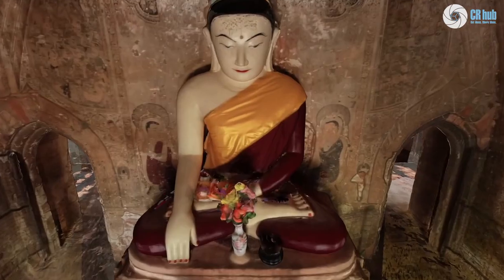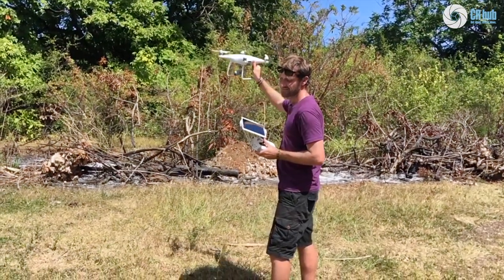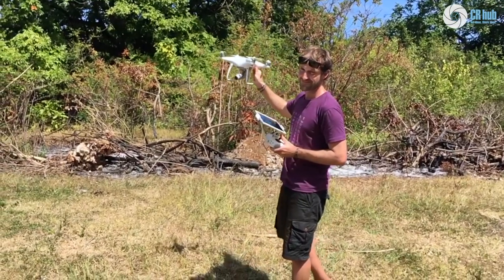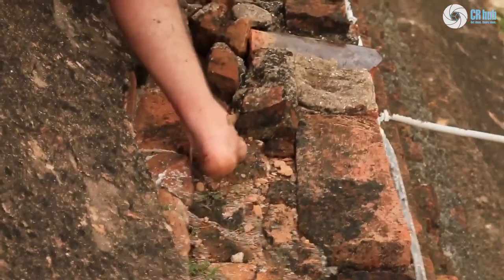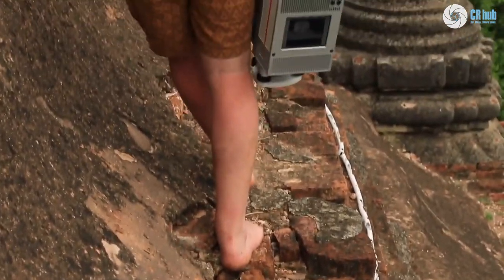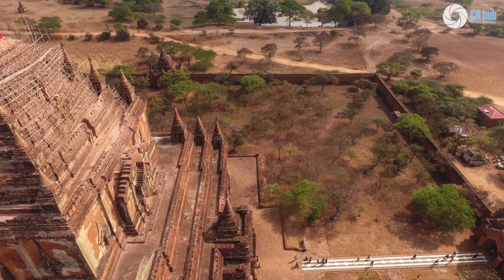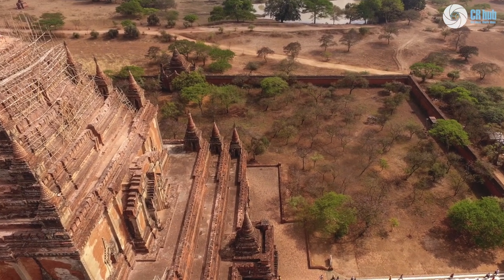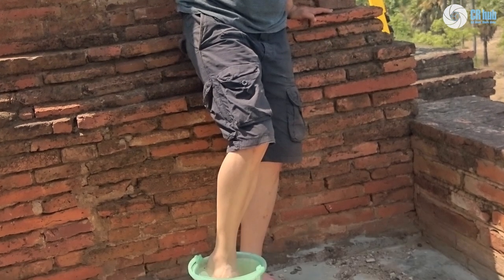We developed a method where we use the last of our drone battery life and walk around the sites at ground level. This adds a lot more detail at a level where you don't normally fly the drone. Access via the bamboo scaffolds with the laser scanner proved challenging at times, especially as no footwear is allowed whatsoever in the temples and pagoda areas. The hot sun heated the bricks all day and we had to improvise to scan on the roofs at times.